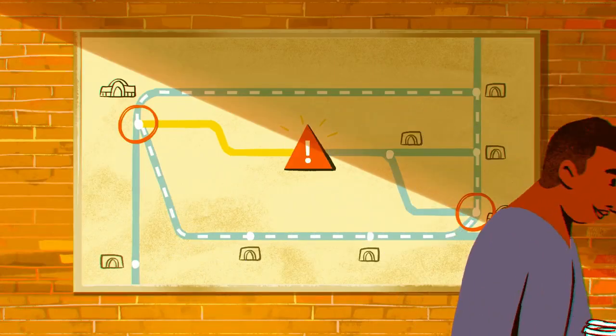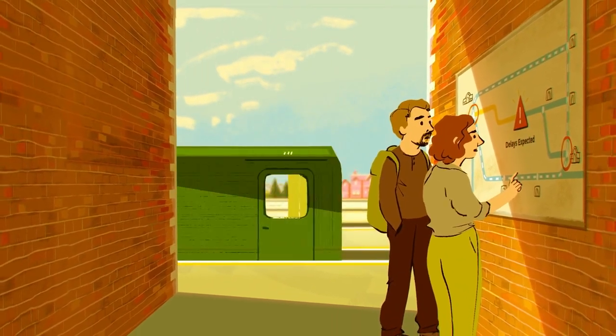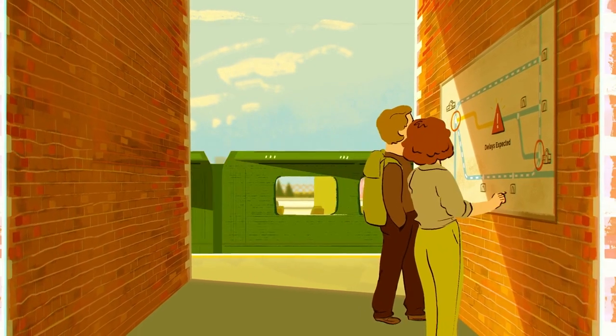There can be knock-on disruption after we've resolved the problem, but we do everything we can to restore normal services as safely and as quickly as we can.